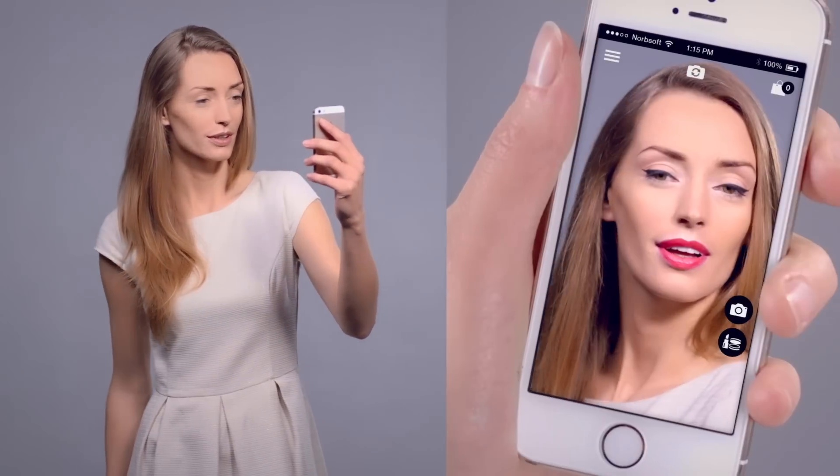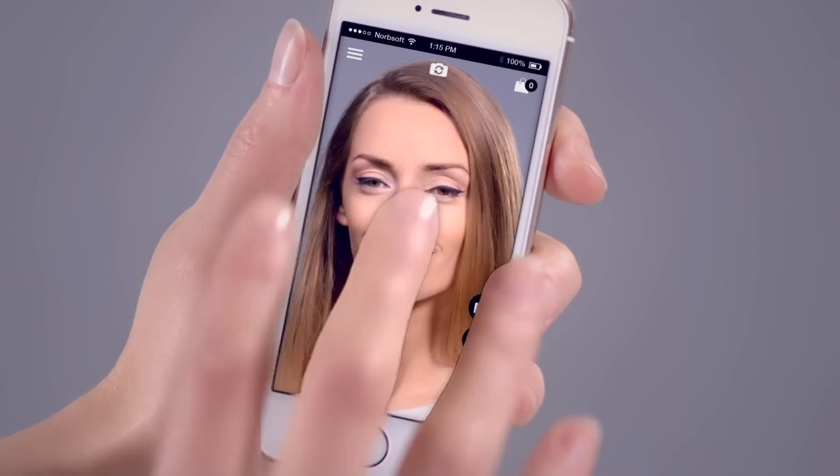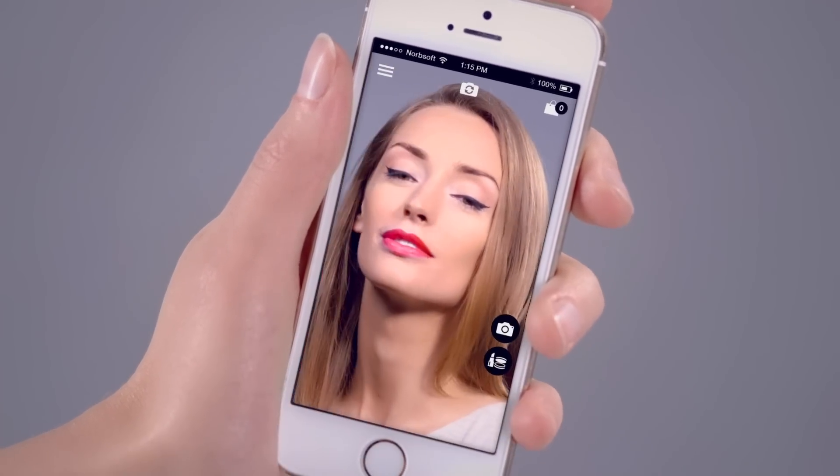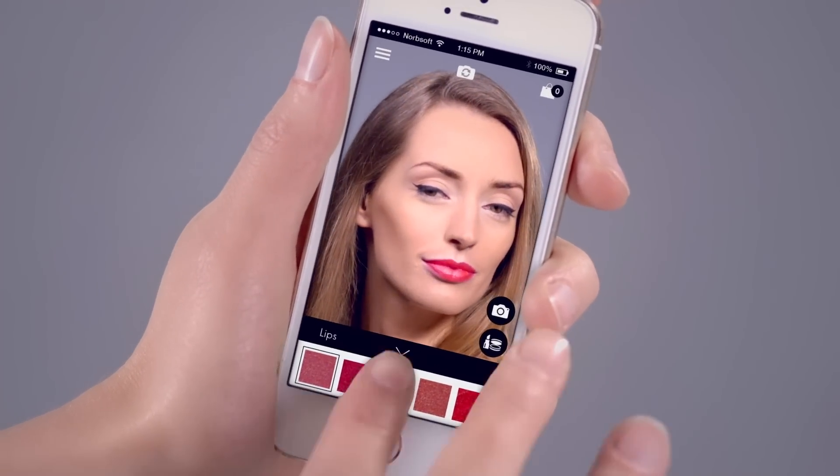Now you can switch styles with the tap of a finger. Just try the Makeup Wizard app by Auriflame. With a little bit of magic, you can instantly test a new look.